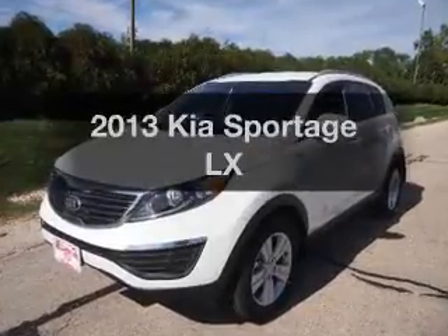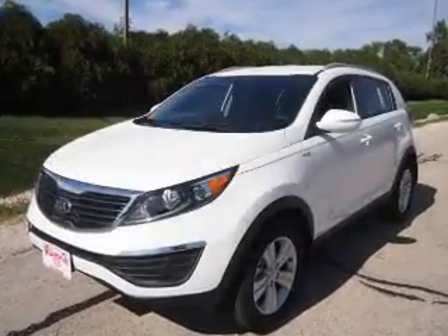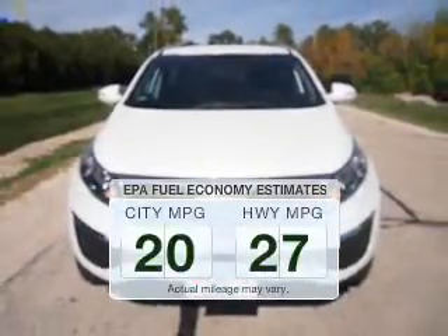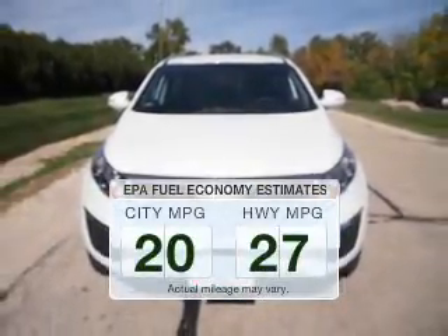Imagine yourself in this 2013 Kia Sportage. This is the set of wheels you've been looking for. In the city or on the highway, you'll spend less time at the pump with this fuel-efficient vehicle.